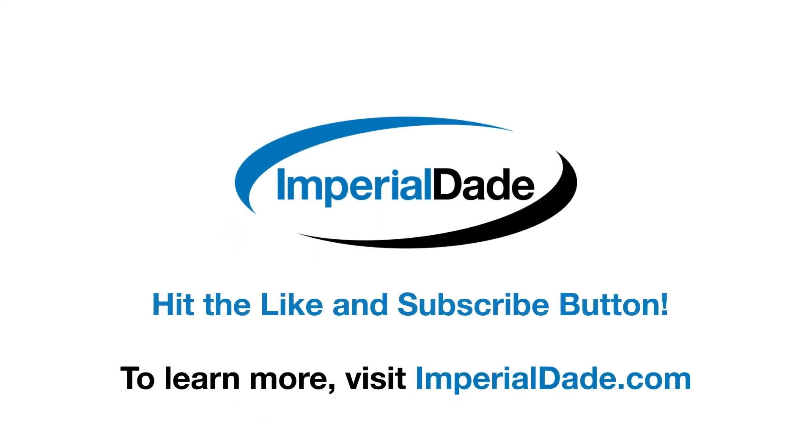I hope you found this video valuable. If so, please consider subscribing to our YouTube channel so that you are the first to know when our new videos are released. Thanks for watching.